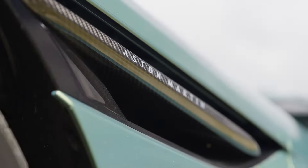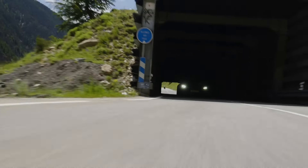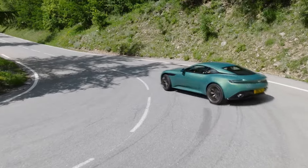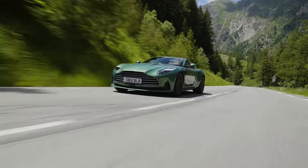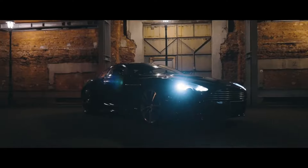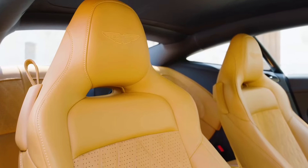The iconic DBS 12, with 725 horsepower coming from a 5.2-liter V12 engine, came to life thanks to the mastery of designer Marco Richmond. With its design that looks like something out of a James Bond movie, a powerful engine, and a luxurious interior.